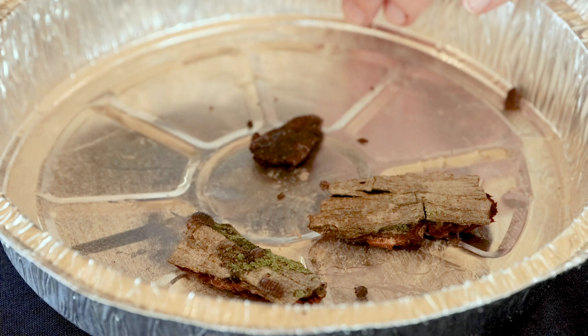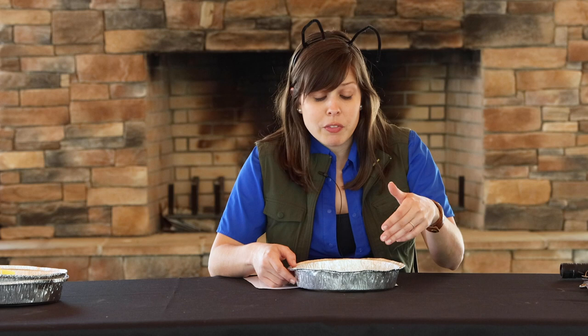Pill bugs can be found in all kinds of habitats — you just have to know where to look. Pill bugs prefer outdoor locations that are dark and damp. I found these little guys hiding under rocks and mulch in my flowerbed. Pill bugs are actually nocturnal, meaning they're most active at night.